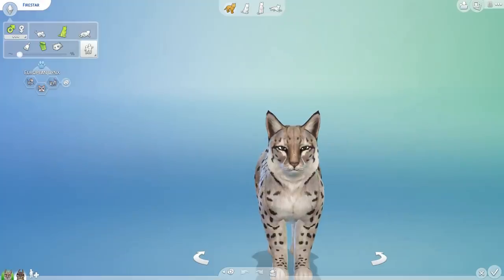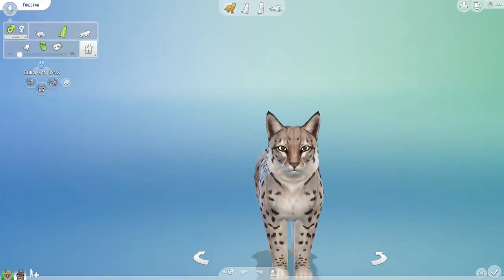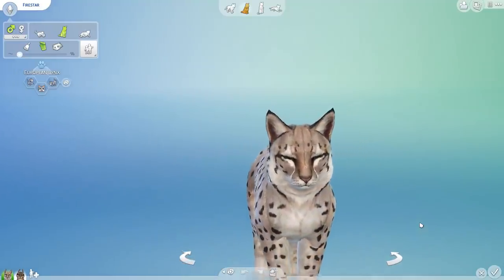Hello everyone, and welcome back to the Random Pets Genetics Challenge! I hope you guys are ready to put on your lab coats and help me mix and match some genes, because today we are diving in with a lynx!